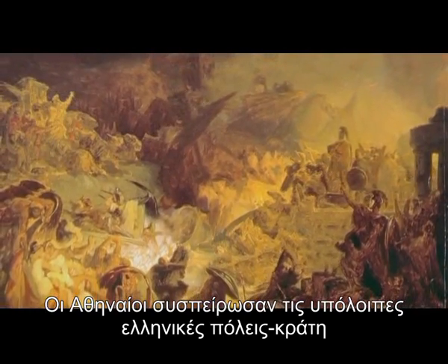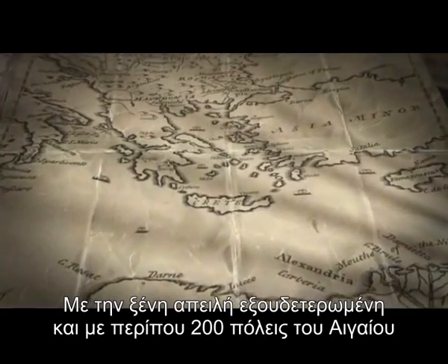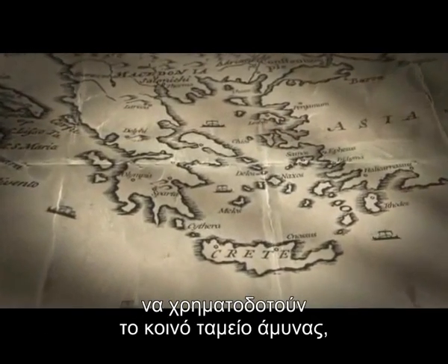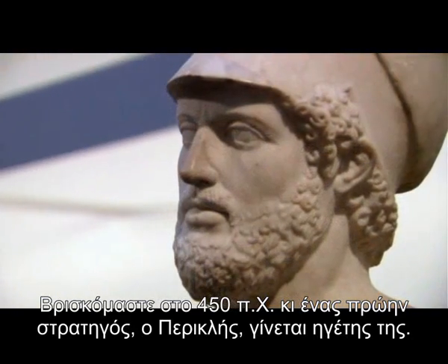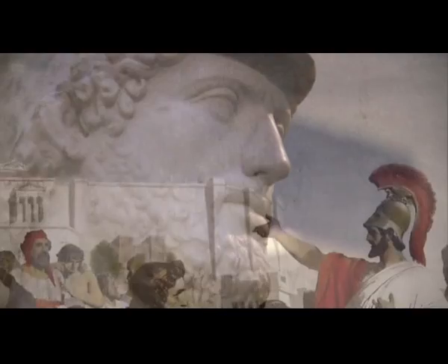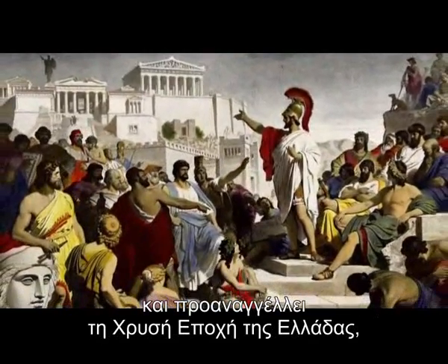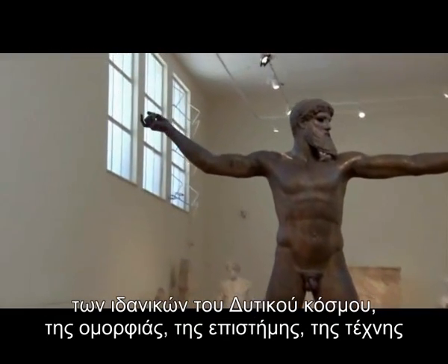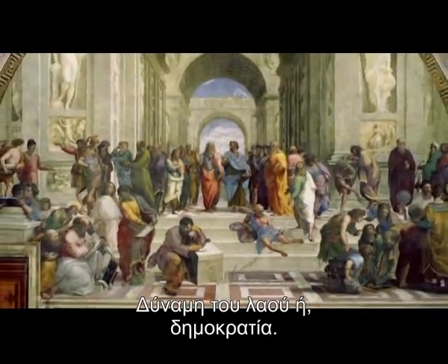The Athenians rallied the rest of the Greek city-states and, with a series of heroic military victories, drove out the Persian invaders. With the foreign threat neutralized and nearly 200 cities across the Aegean paying into a mutual defense fund, Athens grew wealthy. It's now 450 BCE, and a former general emerges as leader: Pericles. He spearheads an ambitious campaign to rebuild Athens and ushers in the Golden Age of Greece — a unique window of time that establishes Western ideals of beauty, science, art, and a radical new form of government. Demos, meaning people, and kratos, power — people power, or democracy.